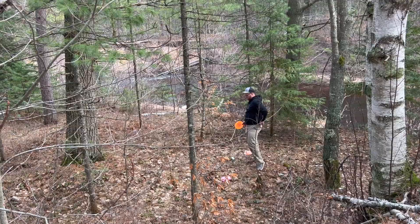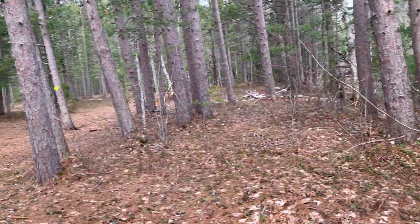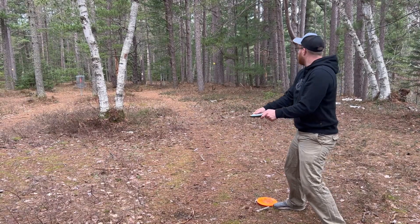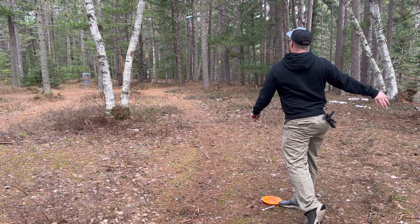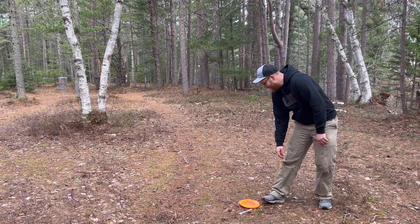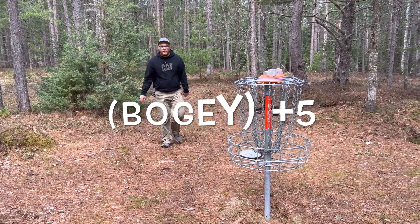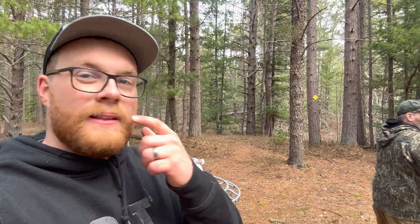That's gonna be tough. Long putt for par. Oh man, it went just behind the basket. That was a really cool hole eight — never played a shot over a river like that. Kind of made a mess of the hole, getting a four.